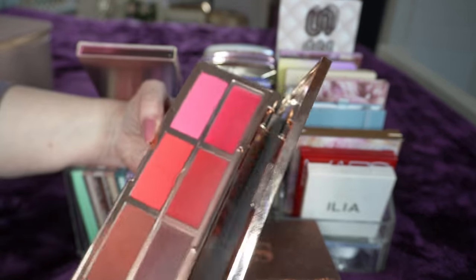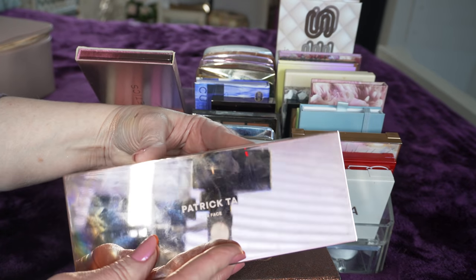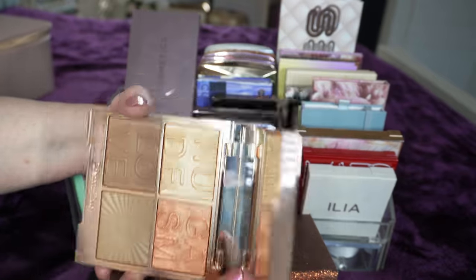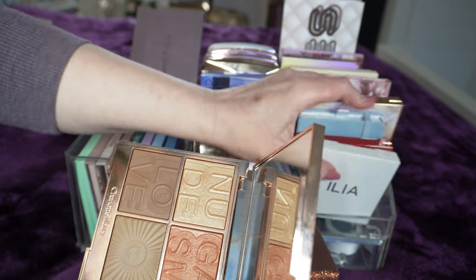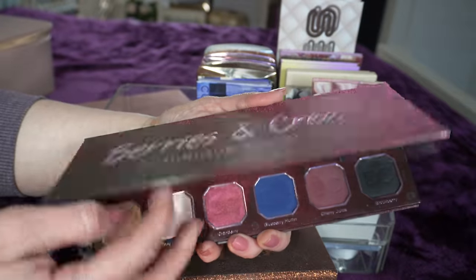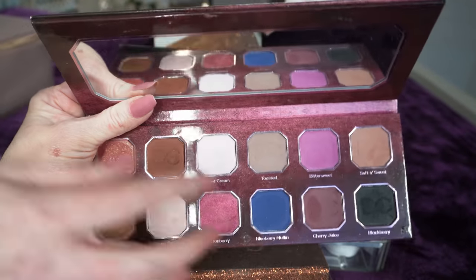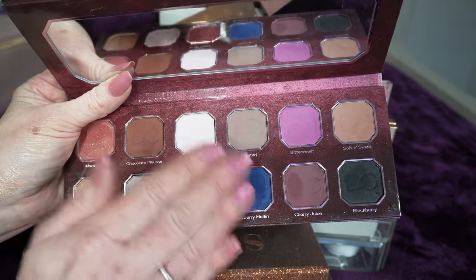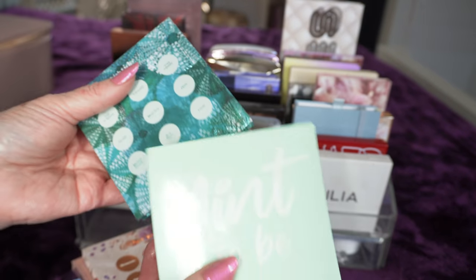From Patrick Ta, this is his blush palette that came out during the holidays this year. I've seen it in stores and I really adore his formula, so I definitely hopped on that. This is the Charlotte Tilbury release from this year - I'm not as pleased with it as the one from last year. The colors are really pretty and warm, but I'll probably find a different home for it. From Dominique Cosmetics, this is her Berries and Cream palette and I am in love with it - the colors play so well together and you can get countless looks.